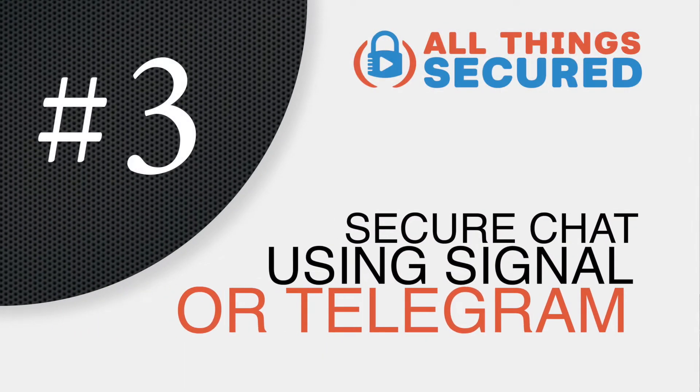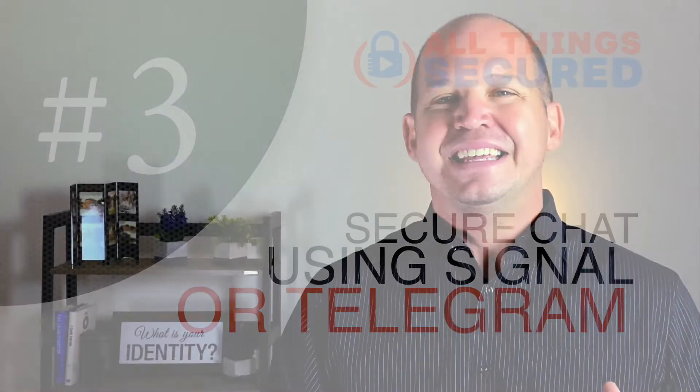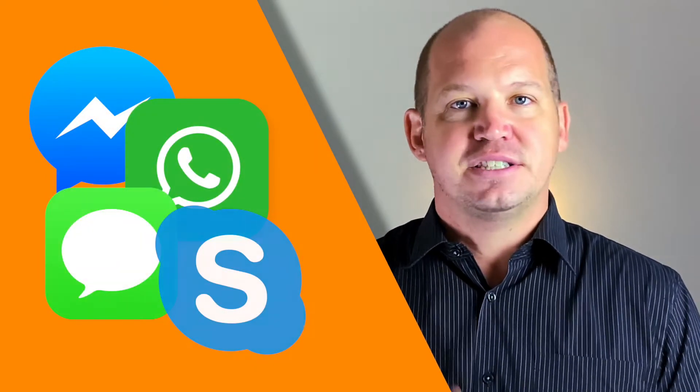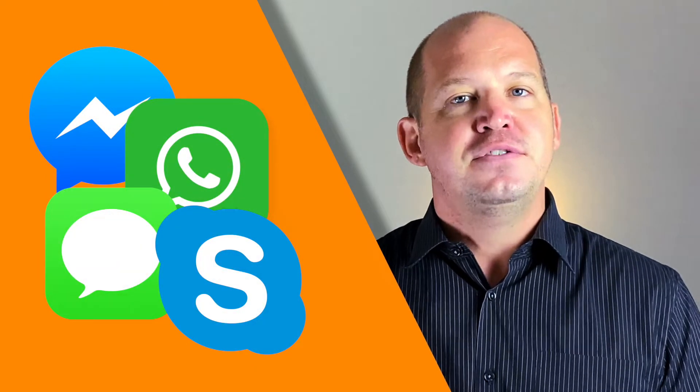The third tool is Signal or Telegram. We're currently inundated with so many communication apps, including Facebook Messenger, WhatsApp, iMessage, Skype — you name it. But very few of them offer the same zero-knowledge end-to-end encryption that Signal and Telegram do. What you're doing here is securing your communication with certain individuals. Obviously you're not going to do this with everybody, but make sure your most sensitive conversations are done on an encrypted platform like Signal or Telegram.